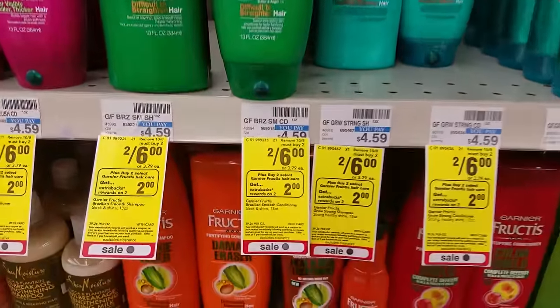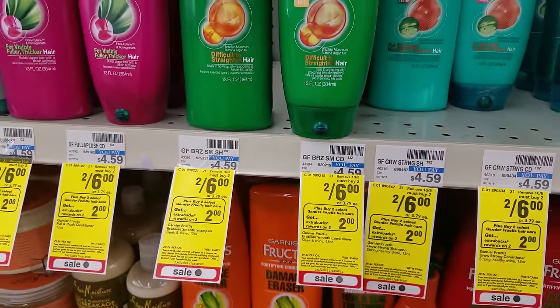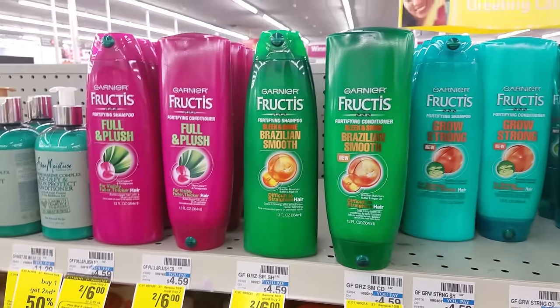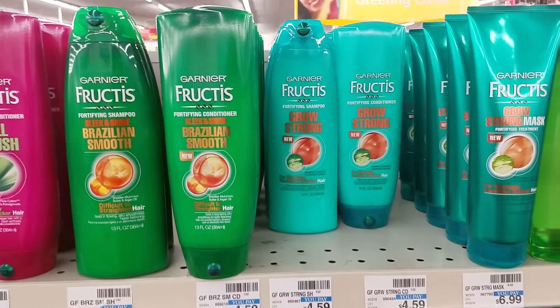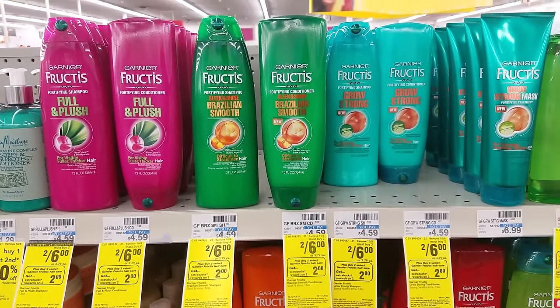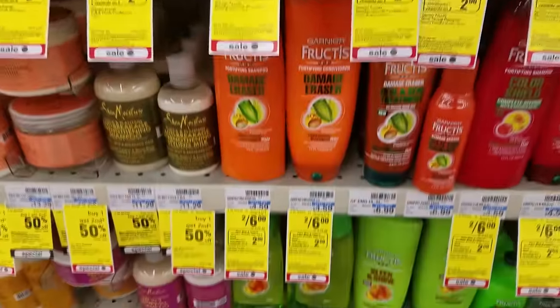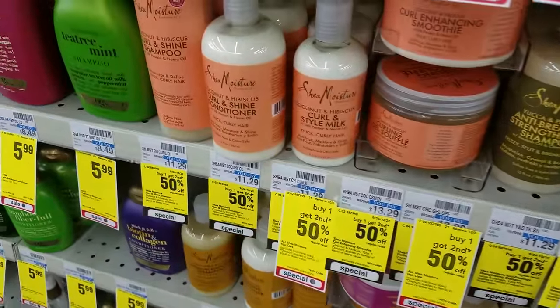The Garnier Fructis shampoos are also two for $6 — buy two, get $2 extra care bucks — the same exact deal as the stylers. But instead of using the dollar coupon for the stylers, use it for the shampoos. After coupons and $2 extra care bucks reward, you'll get them for $1 each, and these will track for beauty bucks.